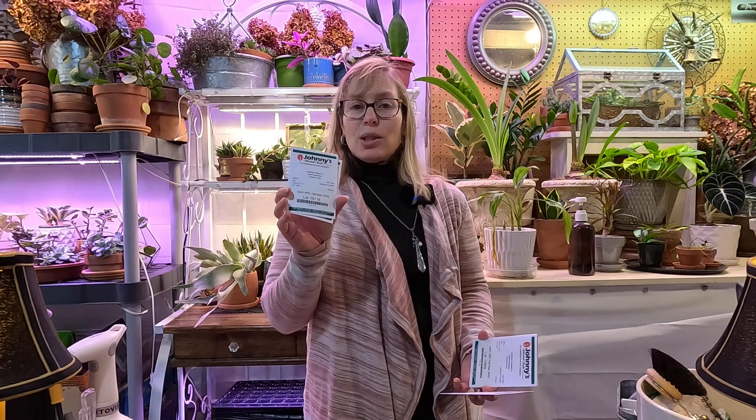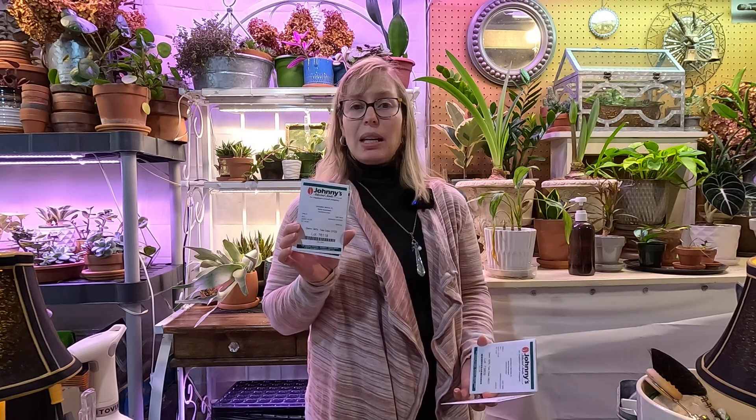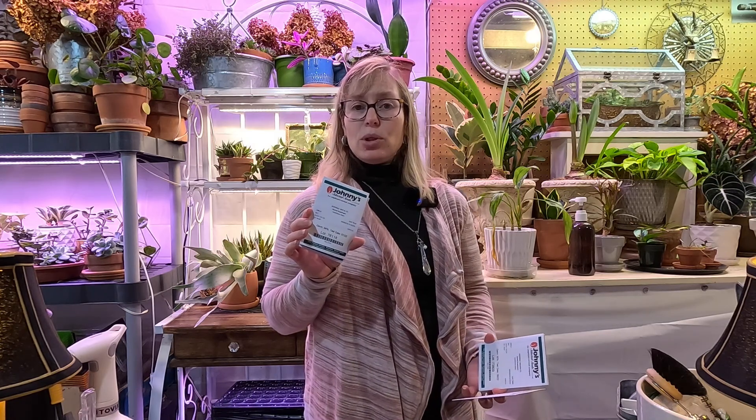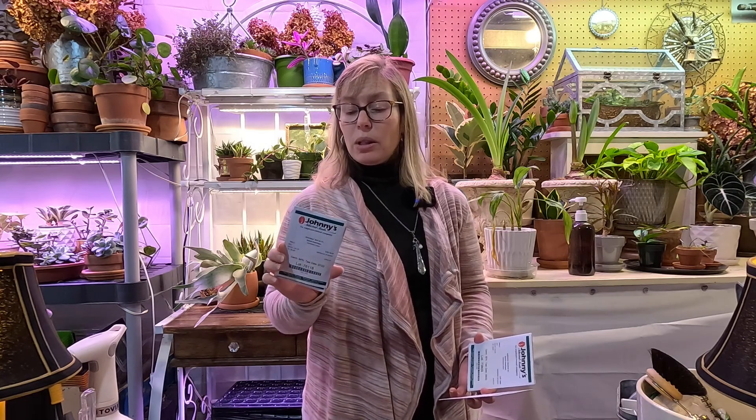Next up I have some snapdragons. I actually got two of the Potomac Royal F1 Hybrid Snapdragons — a nice deep pink. I absolutely love that color; it's very bright and showy. I grew the Black Prince variety last year and these definitely take a long time to go from germination to flowering. So I'll be planting these very soon. These are very cold-hardy annuals and can actually be considered a short-lived perennial as well.